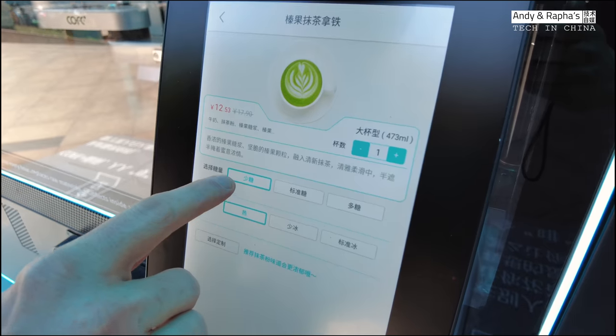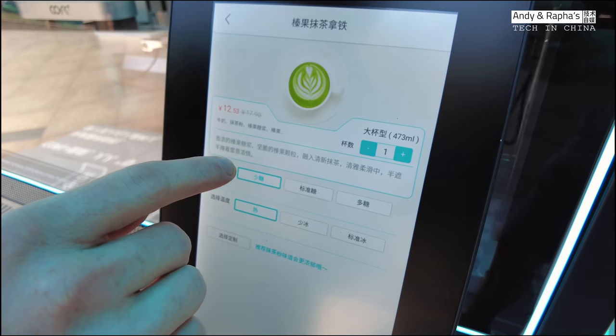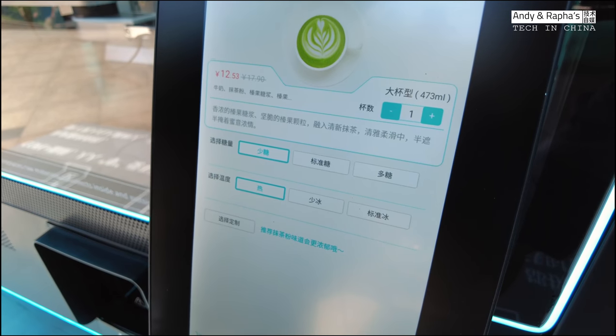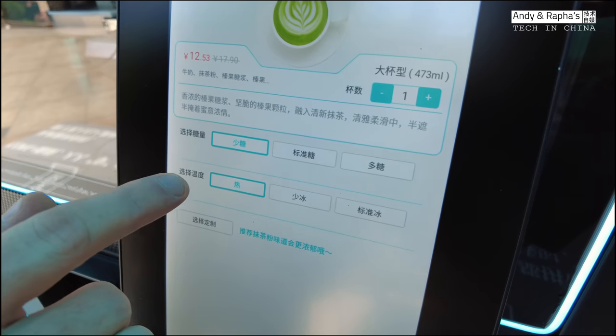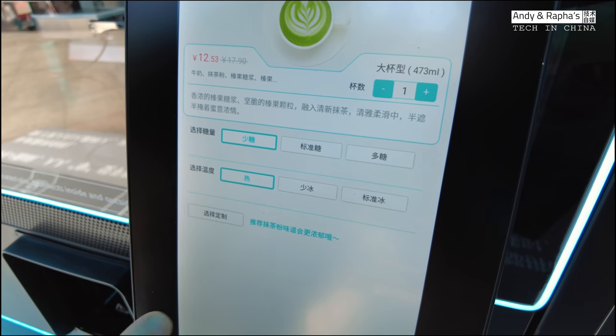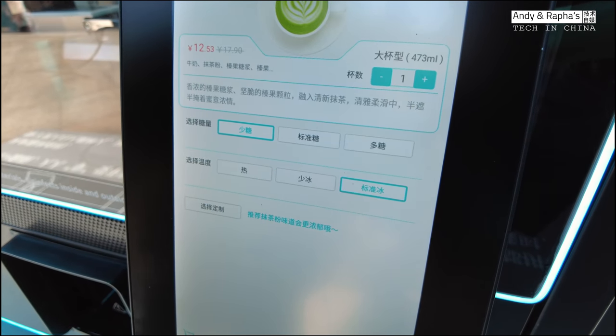Here I can choose the sugar level — a little bit of sugar, medium sugar, or a lot of sugar. I want to have low sugar. I can also select if I want a hot one, a cold one, or one with ice. It's hot today so I'll add ice, but I don't want a sweet one.